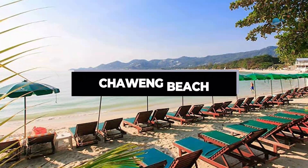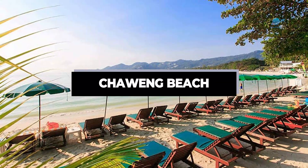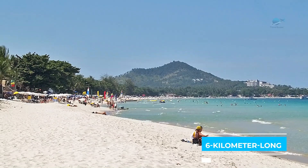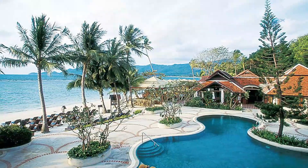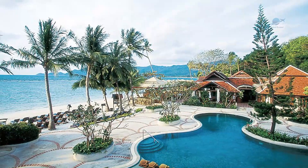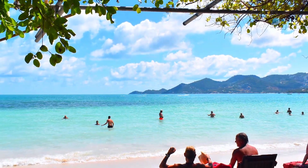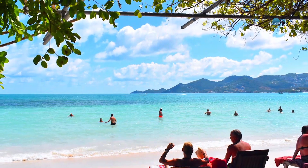Chong Beach is, without a doubt, the most well-known resort on Koh Samui Island. This beautiful 6-kilometer-long sandy beach on the east coast is home to a variety of wonderful hotels, bungalows, and other lodging options. This beach is never crowded due to its length, and it is one of the best sites for island tours and excursions due to its central location.